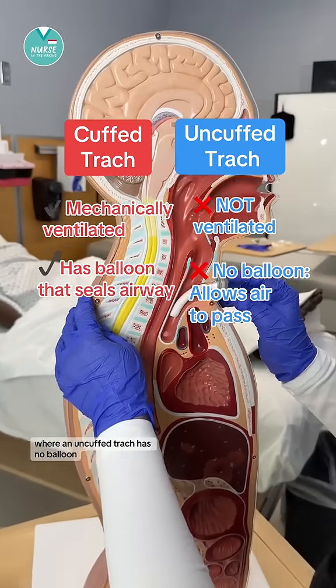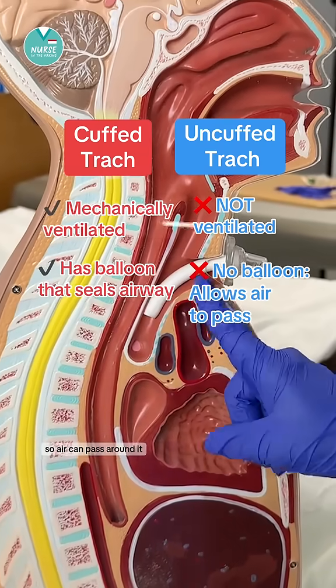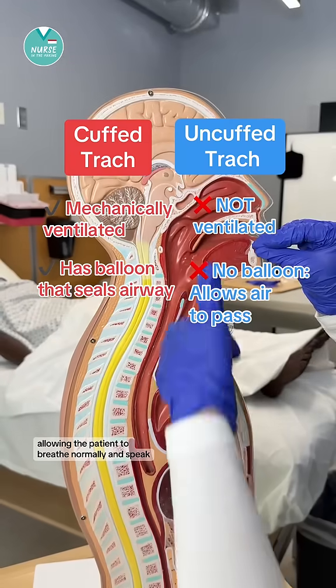An uncuffed trach has no balloon, so air can pass around it, allowing the patient to breathe normally and speak.